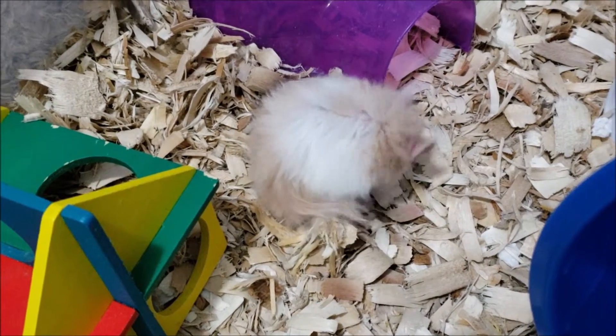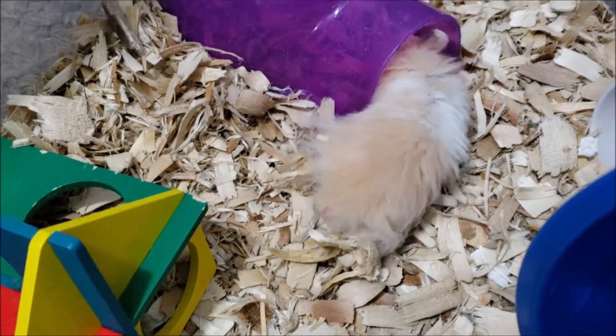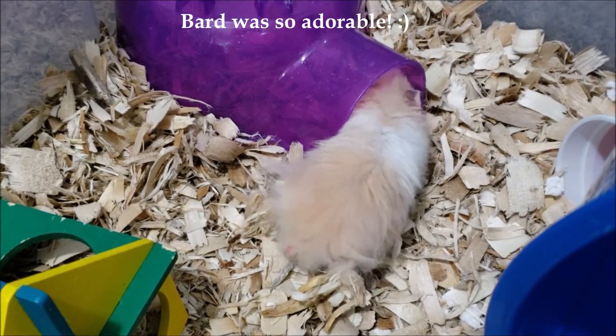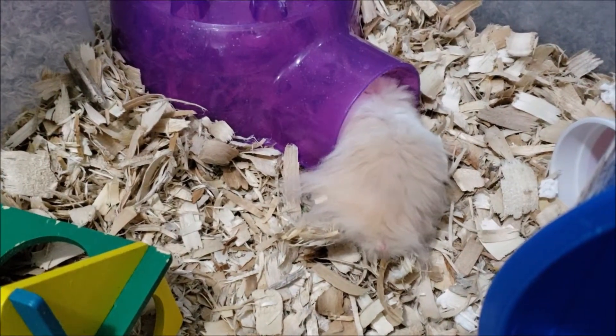Hello everybody and welcome back to Hamster Days. I know it's been a long time since I last made a video, but my schedule has been packed and I needed some time to soul search. But now I'm back and planning to work on more videos.